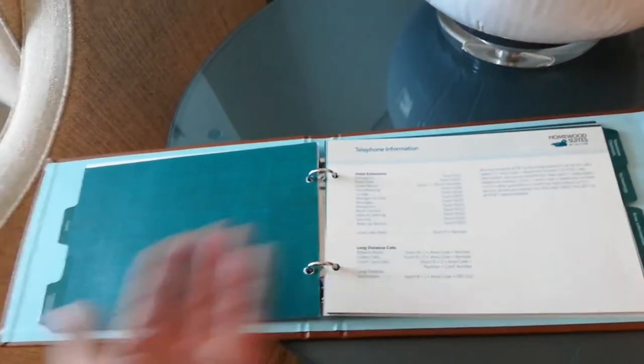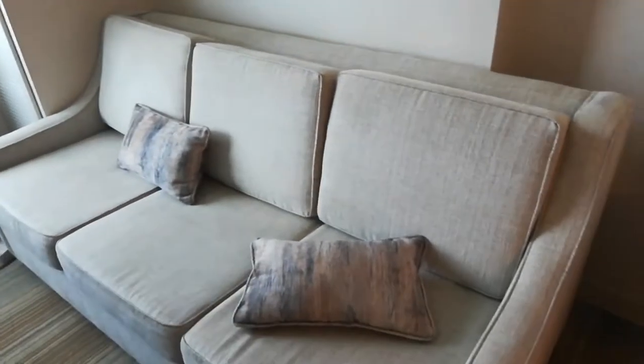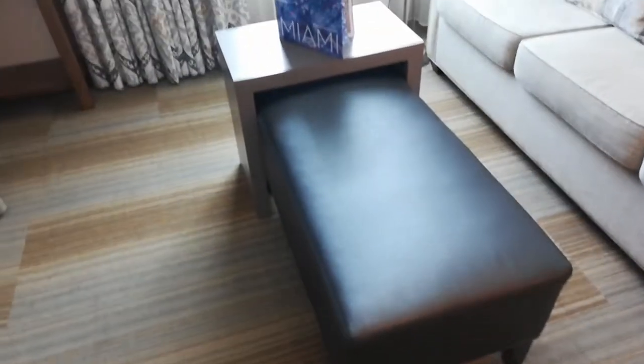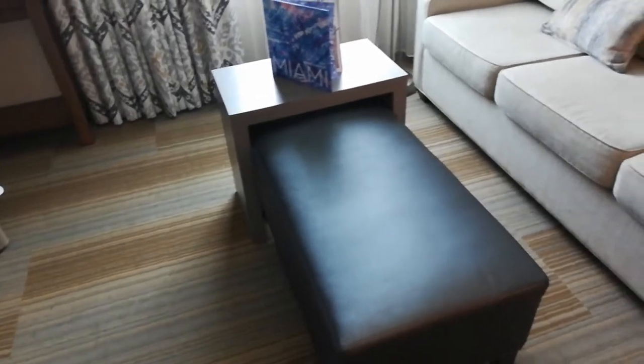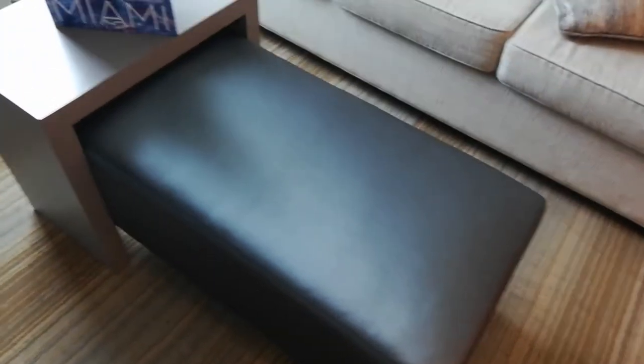This is like the manual or the directory for the hotel. You have the sofa. I don't know exactly what this is or what you call it, but it looks comfortable.